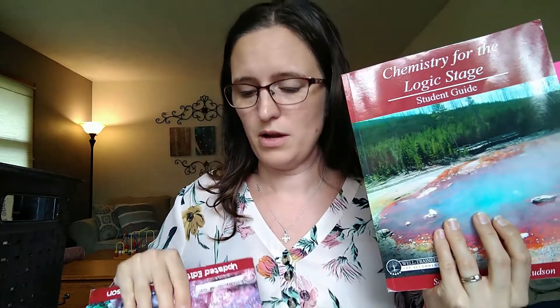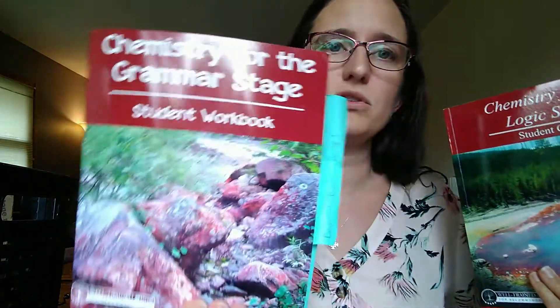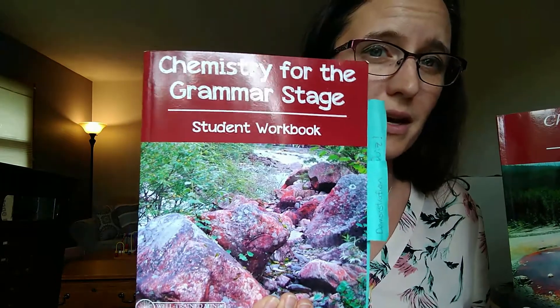We're doing chemistry. This is chemistry for the logic stage — this is my seventh grader. And then this is chemistry for the grammar stage, which would be for my second grader.